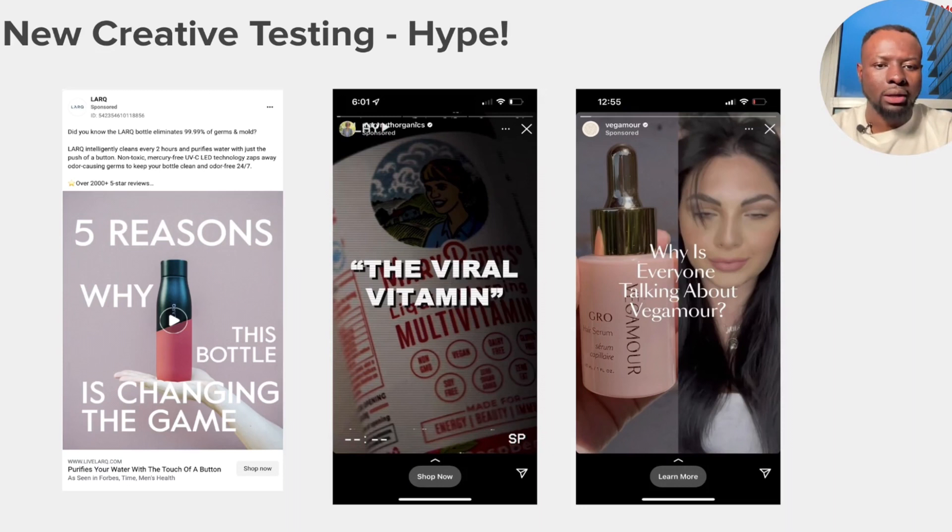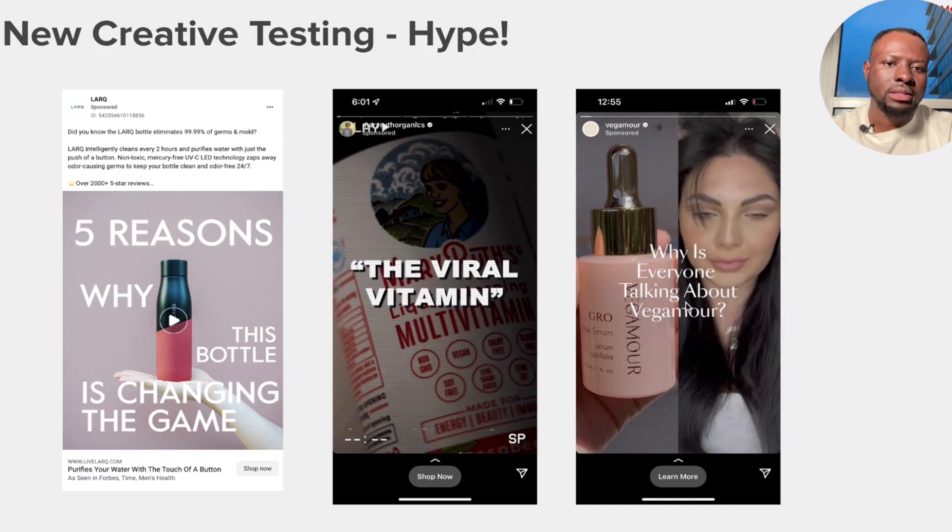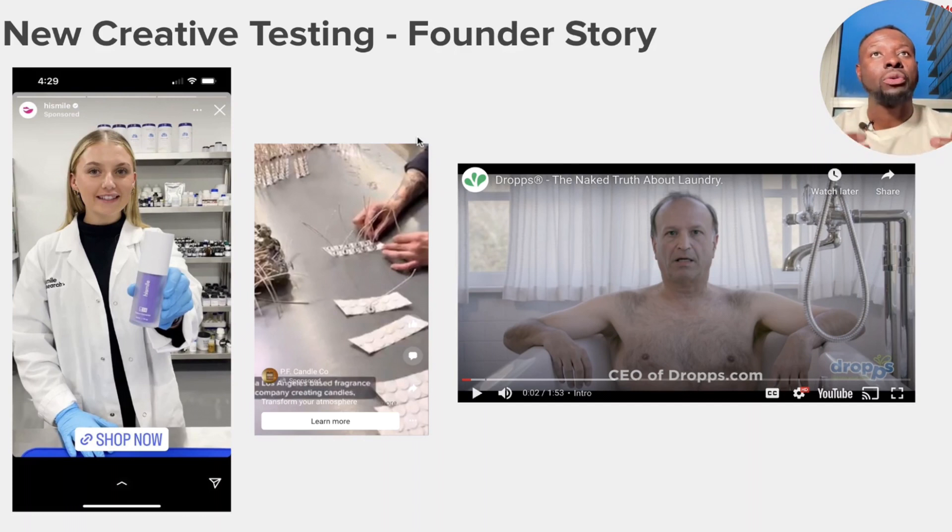The fourth creative angle is hype — especially good when launching a new product or doing a pre-release, but it works beyond that too. Looking at this brand, the ad copy asks 'Why is everyone talking about Bigger More?' — and that makes you want to click to find out. Another example: 'The Viral Vitamin' — what is the viral vitamin? That intrigue drives clicks. And 'Five reasons why this bottle is changing the game' — that's hype built into the creative that gives people an inclination to click.